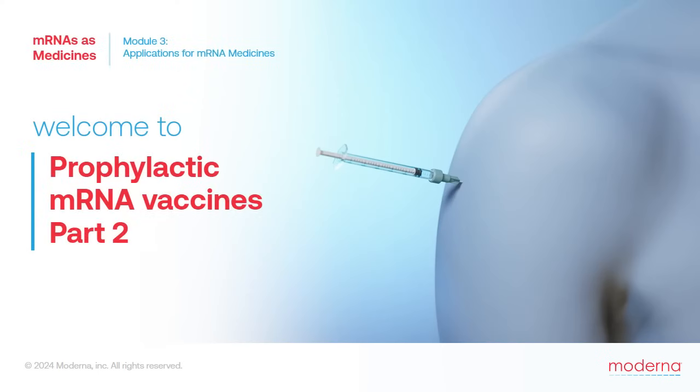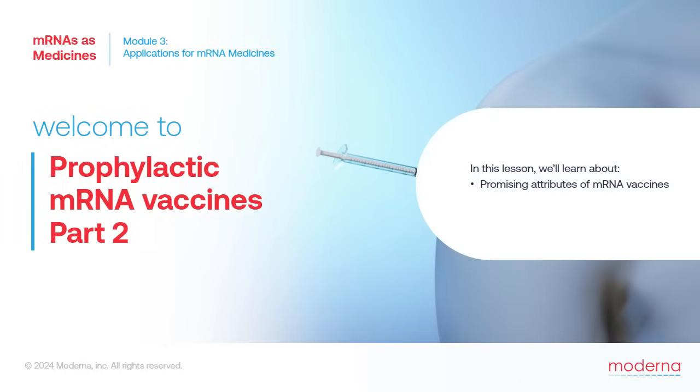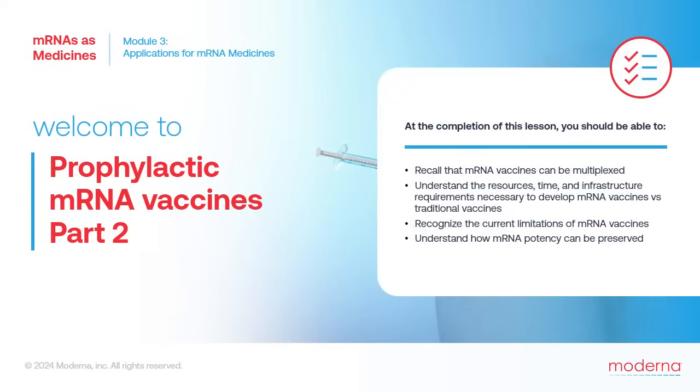Welcome back. In the previous lesson, we learned how vaccines work in general, and specifically how mRNA vaccines work. In this lesson, we'll learn about some other attributes of mRNA vaccines that make them so promising for future vaccine development. We'll also learn about some current limitations requiring additional research. Please take a moment to review the learning objectives for this lesson.